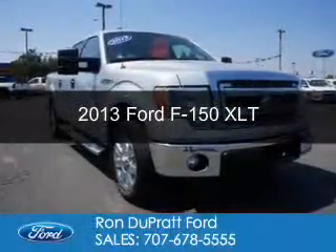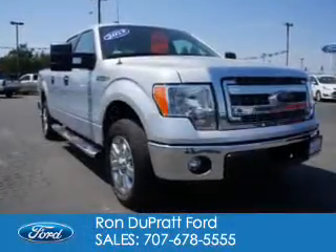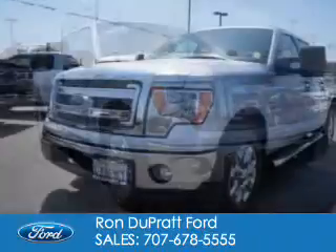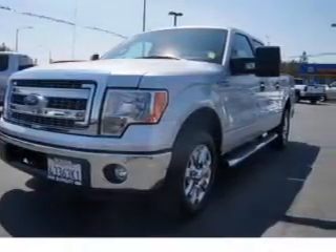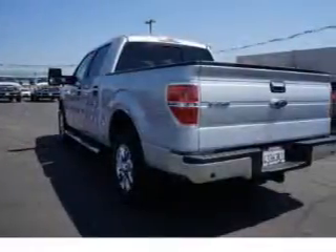This is a used 2013 Ford F-150. It's powered by rear-wheel drive, a 3.5-liter six-cylinder engine, and a six-speed automatic transmission.